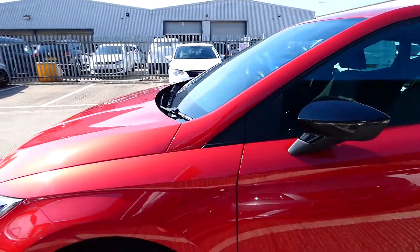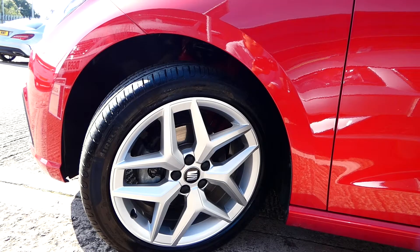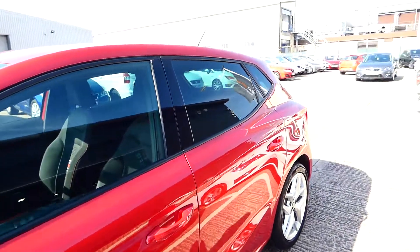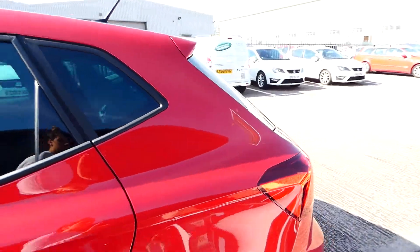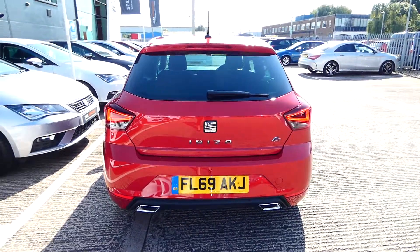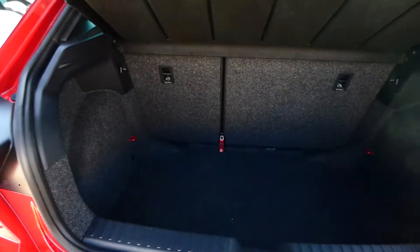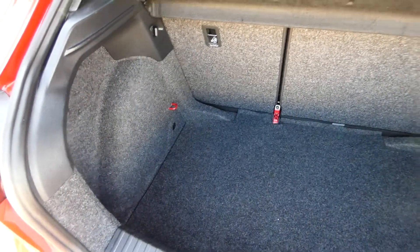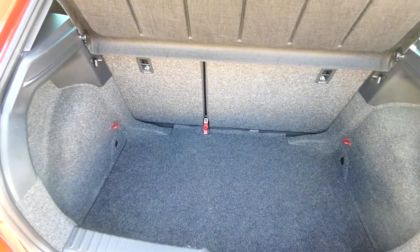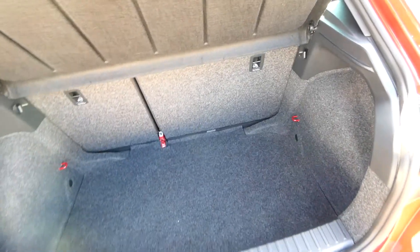It comes with these stunning 17-inch alloy wheels, and the rear windows are slightly tinted with privacy glass. The vehicle also comes with parking sensors — a nice upgrade — and two exhaust pipes on the back, along with the FR badge. It's a 69 plate with very low mileage. The boot is finished in great carpet with red hooks on either side and a hook on the plastic trim, designed to secure personal items or shopping and stop them rolling around while driving.